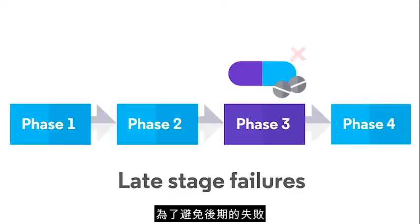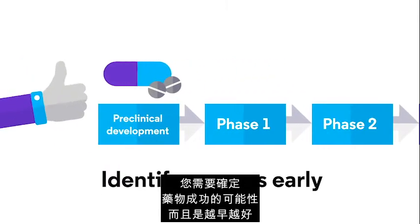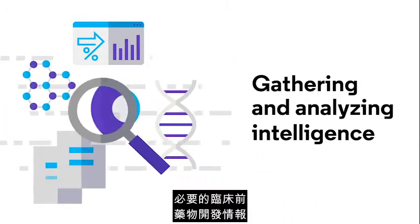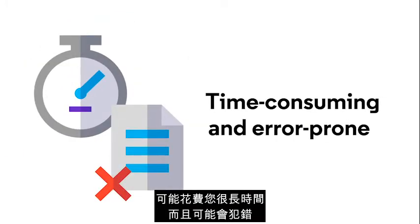To avoid late-stage failures, you need to identify the likelihood of a drug success as early as possible. But gathering and analyzing the necessary pre-clinical drug development intelligence can be time-consuming and error-prone.